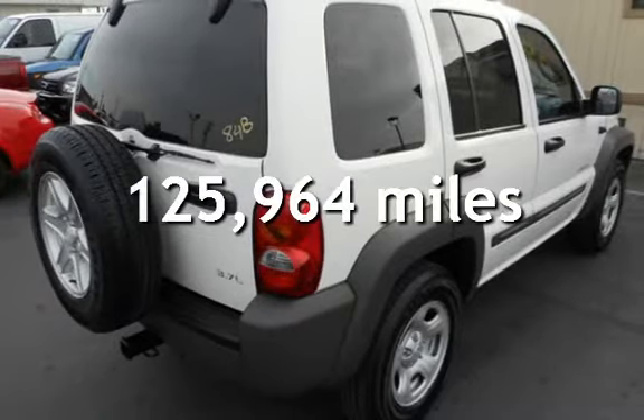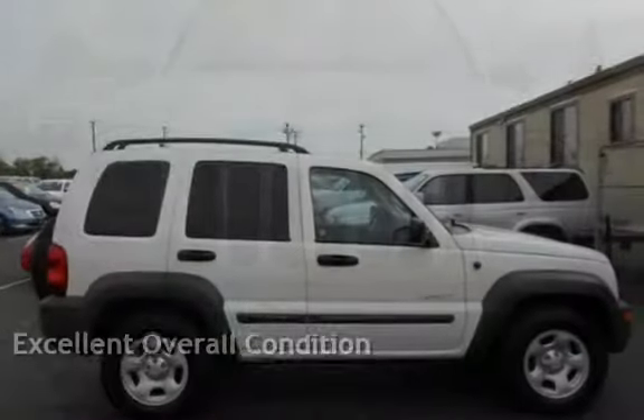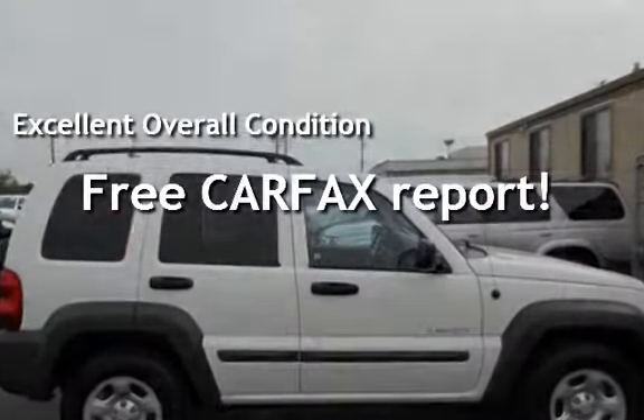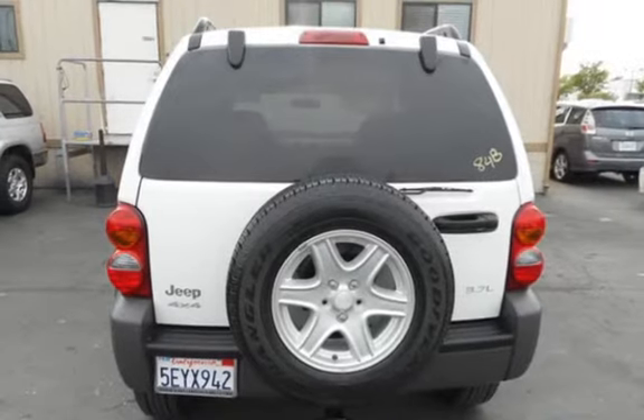This Jeep has less than 126,000 miles on the odometer. This vehicle is in excellent overall condition. This vehicle qualifies for the Carfax Buy-Back Guarantee. Ask to see the free Carfax Vehicle History Report.